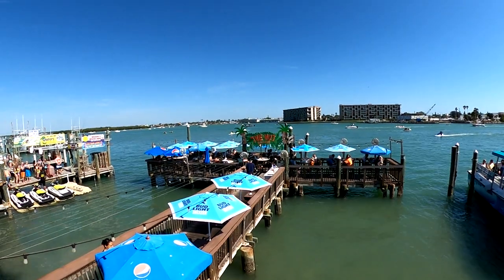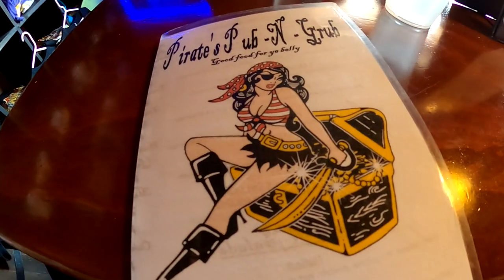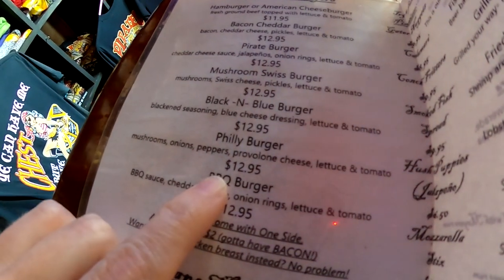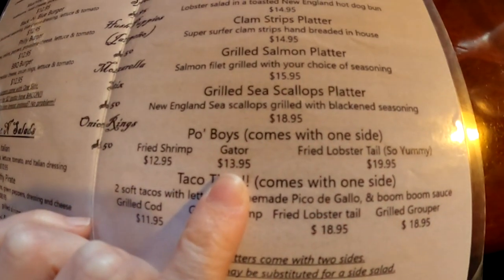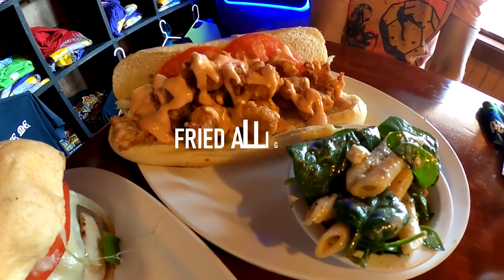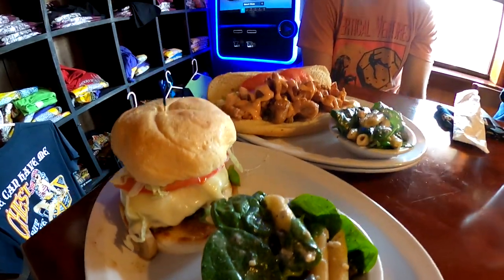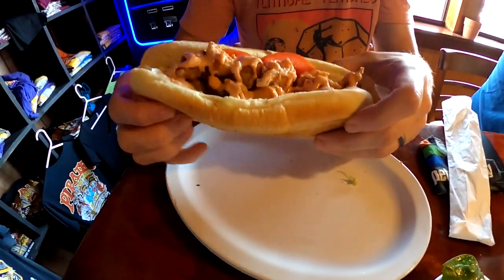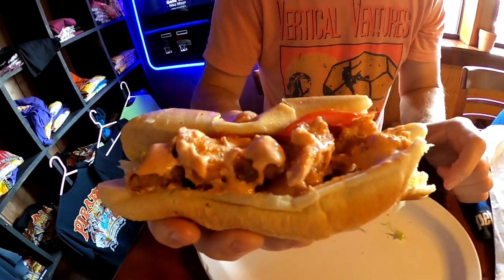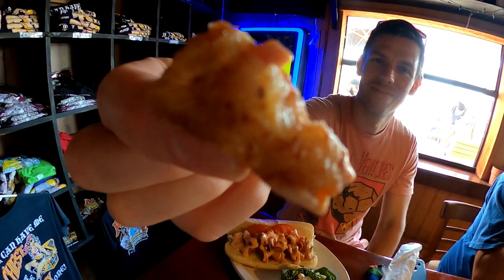We chose to have lunch at Pirates Pub and Grub on the boardwalk, because it's the number one rated restaurant in Madeira Beach according to TripAdvisor. I ordered the Philly Burger and Skyloo ordered the Gator Po'boy Sandwich — that's a sandwich filled with fried gator. While the burger was really good, we agreed that the fried gator was the best we'd ever had.